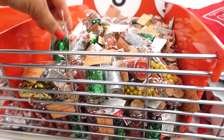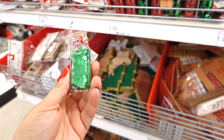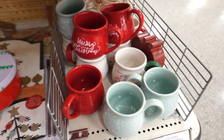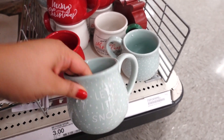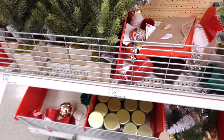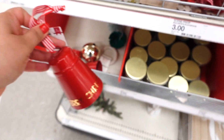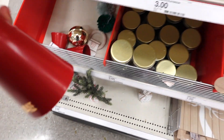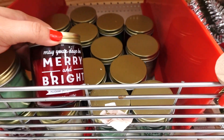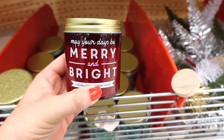I came to a different Target because the one I went to had just a little bit of stuff. Look how cute this glitter is, and I saw they have the same mugs that I showed you guys in the other one, but they're so adorable. I love the Target dollar spot — they always have cute things. Like look at these little bells. The bell is $3. They have some candles — look at this one: may your days be merry and bright.